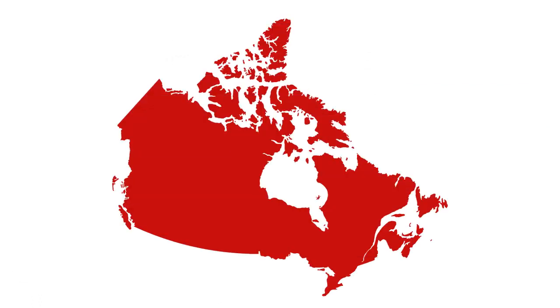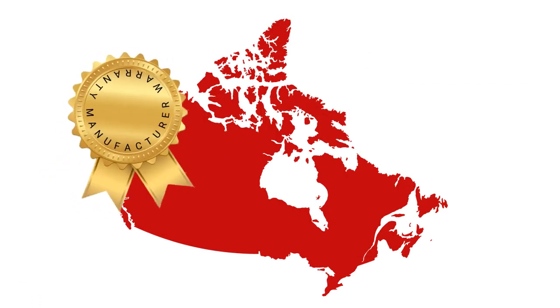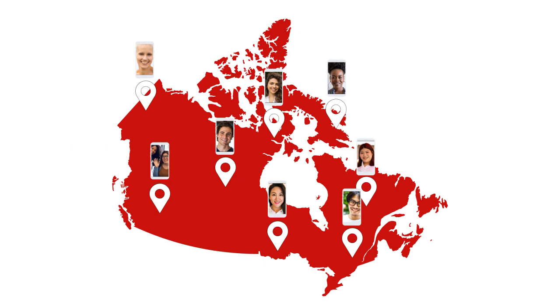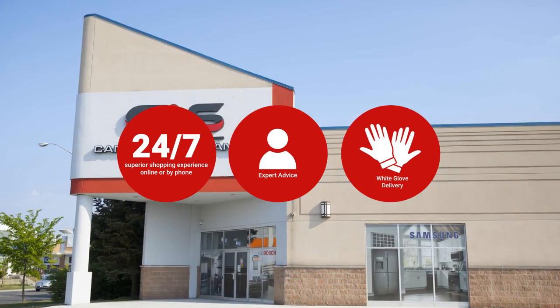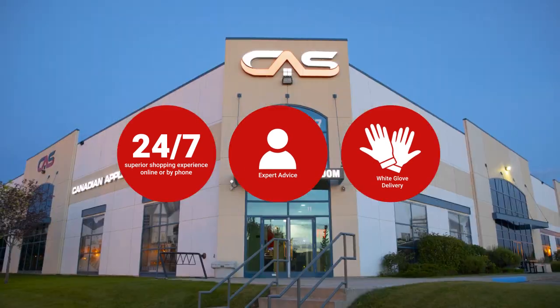At Canadian Appliance Source, you get manufacturer warranty on all products, and join happy customers all over Canada with 48-hour white glove delivery and a superior personal shopping experience 24-7. Thanks for watching!